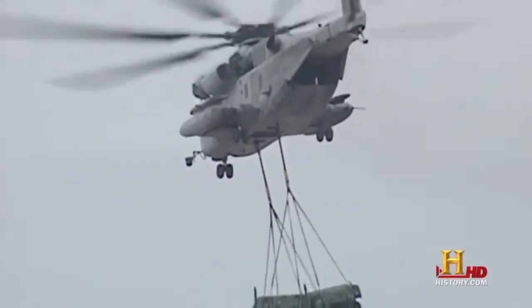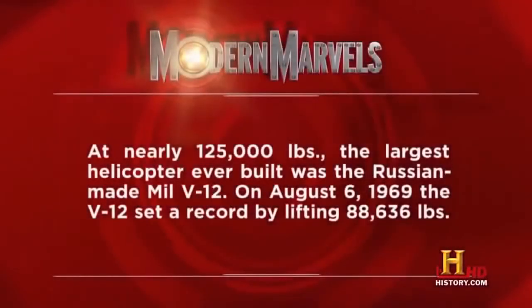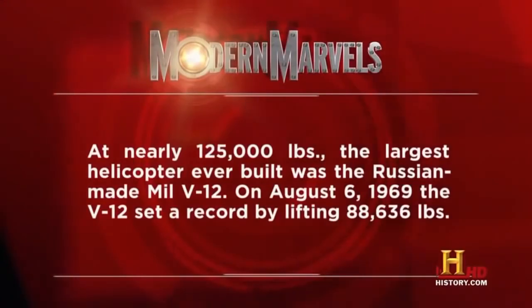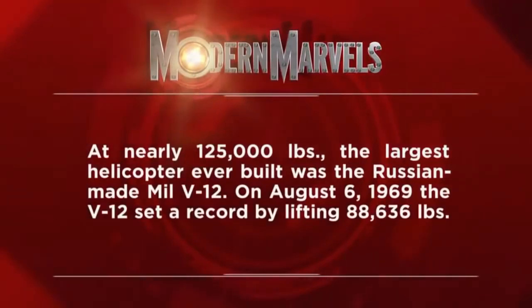While the Super Stallion carries the heaviest loads and the Apache can rain death, other helicopters save thousands of lives, thanks in part to their unique capabilities. At nearly 125,000 pounds, the largest helicopter ever built was the Russia-made Mil V-12. On August 6, 1969, the V-12 set a record by lifting 88,636 pounds.